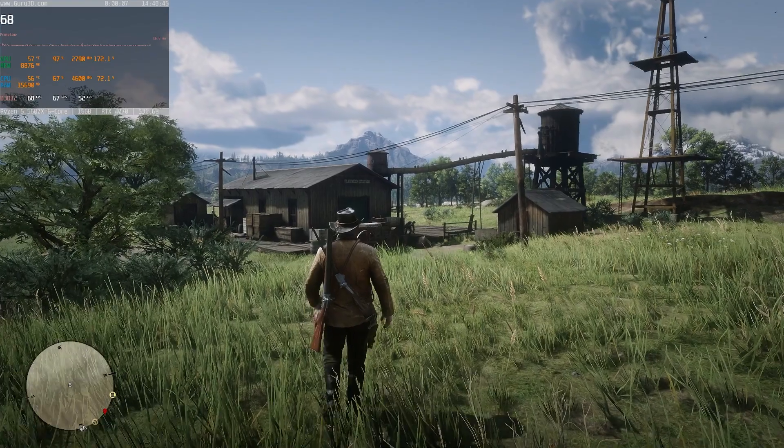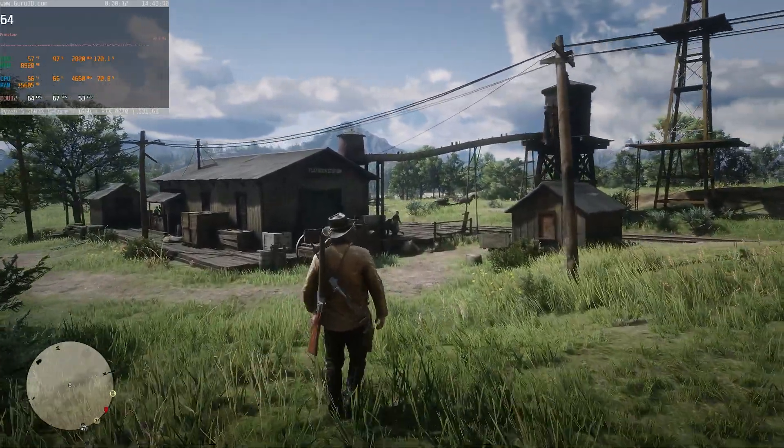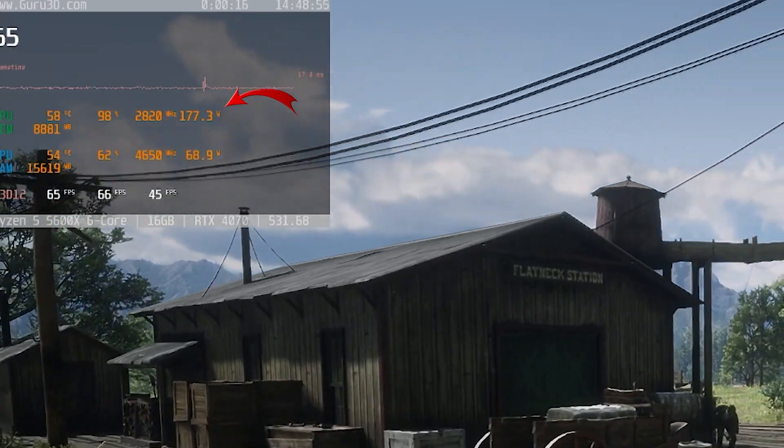The last specification to cover is power draw. This card draws about 200 watts as rated on NVIDIA's website, and while gaming I was getting right around 170 to 200 watts. That's really good, especially compared to the 3070, which — in a game that fully utilized it — was getting between 240 and 260 watts. It's also nice for 3070 upgraders since you won't have to upgrade your power supply.